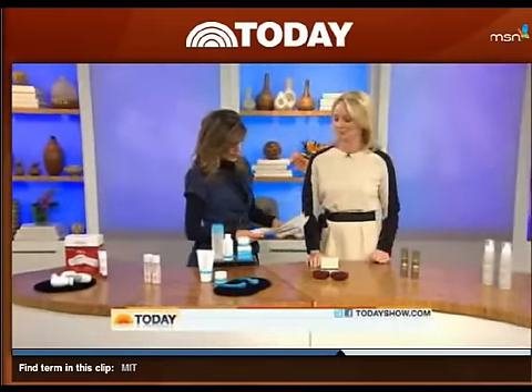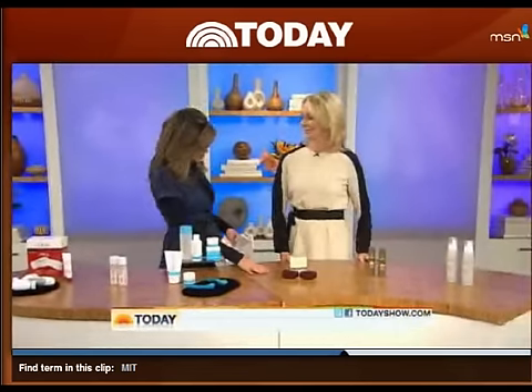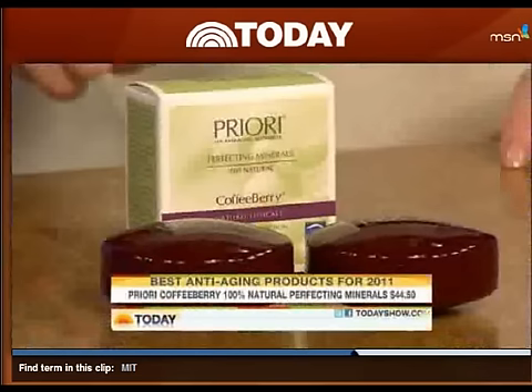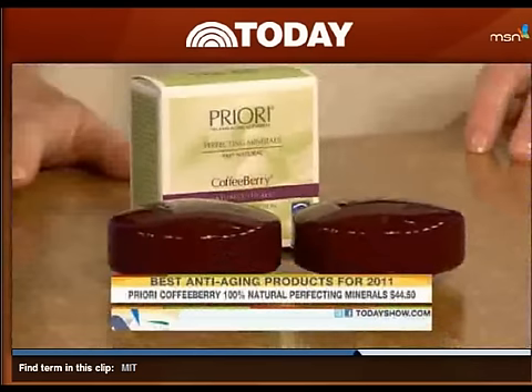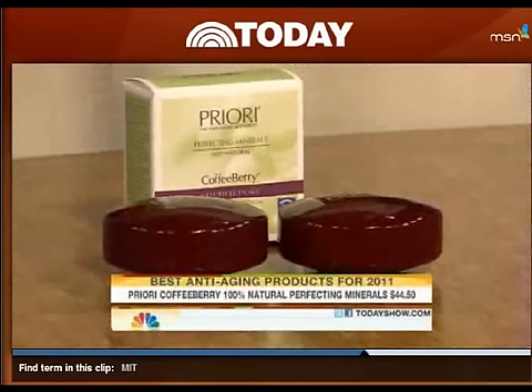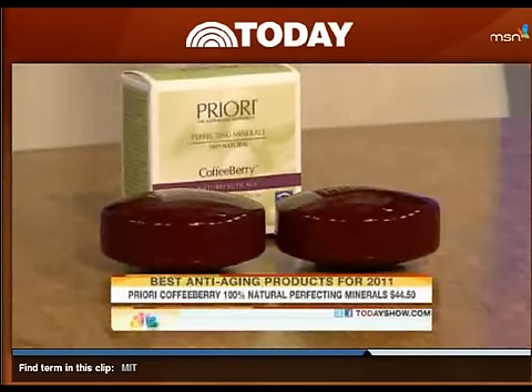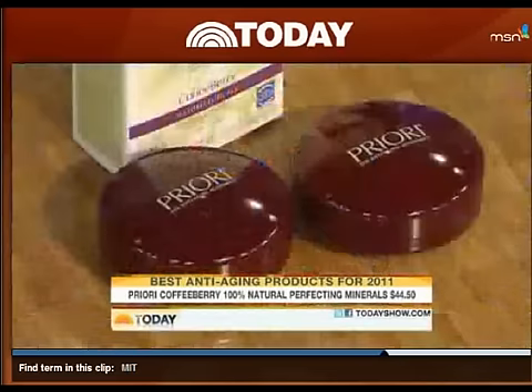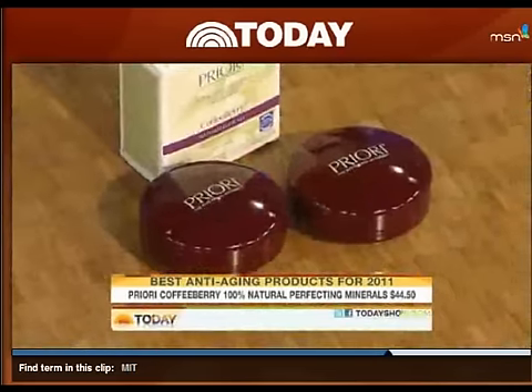Let's move over to a makeup powder that actually protects the collagen in your skin. This is Priore. It has coffee berry in it, and coffee berry is one of the most potent antioxidants on the market. It protects the skin cells from damage — from the sun, pollution, and smoke. You're applying this with SPF 25, so it's covering your skin and actually doing something beneficial while it does. It's all very natural ingredients.